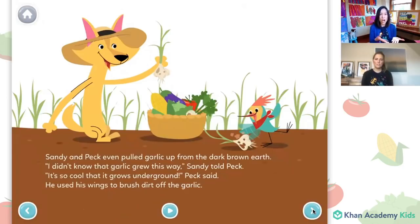Did you know that some vegetables grow underground in the mud and some grow on top of the ground? Does anyone know which vegetables grow underground? I hear people saying carrots. That's a good one. And potatoes. And this garlic that Peck is cleaning the dirt off with his wings. You must have to brush them off, otherwise you'll also be eating the dirt when you eat the garlic.